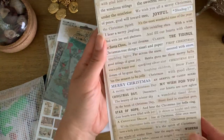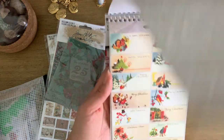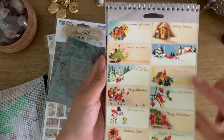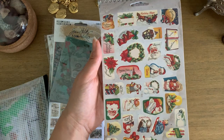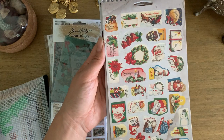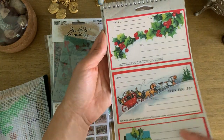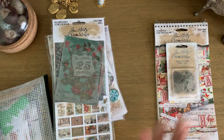I wanted to show you all of these items too, so if you're interested in any of the Tim Holtz Christmas things, Joann's carries them — I'm not sure if anyone else does but I know Joann's for sure. If you shop their website, sometimes they have a promo for free shipping or a discount on shipping. I happened to get it with free shipping so it was very reasonable. So I've got plenty to work with.